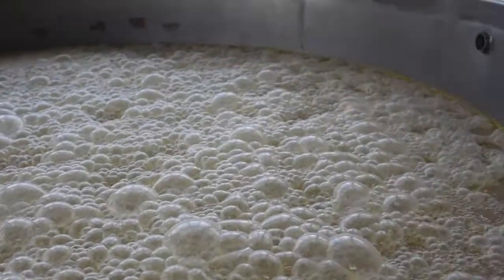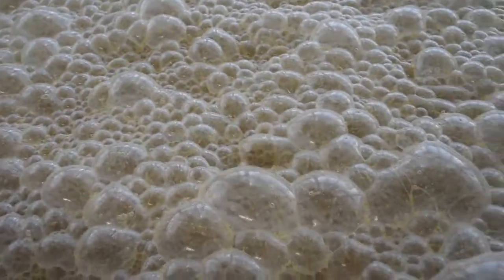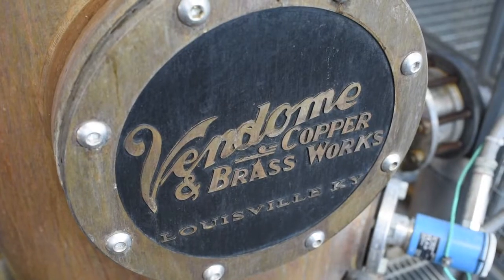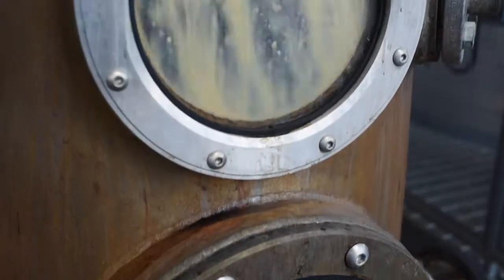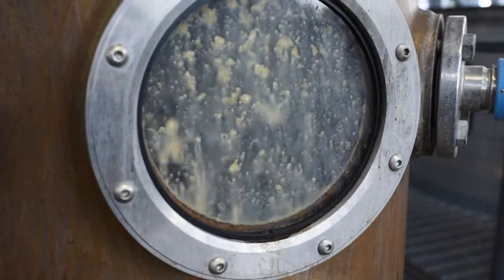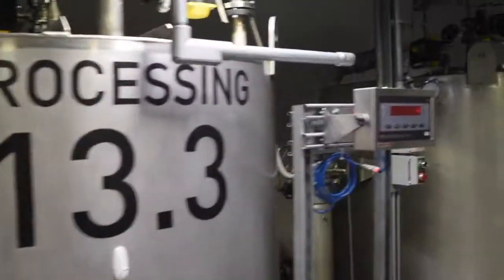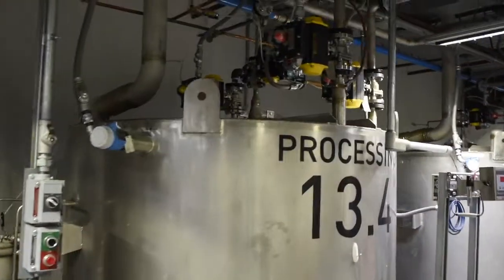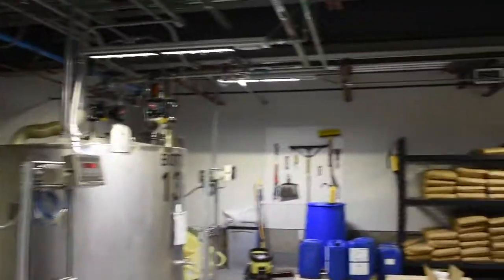Getting to know the behind-the-scenes process of making bourbon is really special to me, not only as a Kentuckian, but because my full-time job centers around agriculture production. Next, we got to go somewhere pretty special behind the scenes to see where spent grain goes after production happens. Spent grain is a food waste or byproduct — the leftover malt after the mash has extracted most of the sugars, proteins, and nutrients it can use for the bourbon.